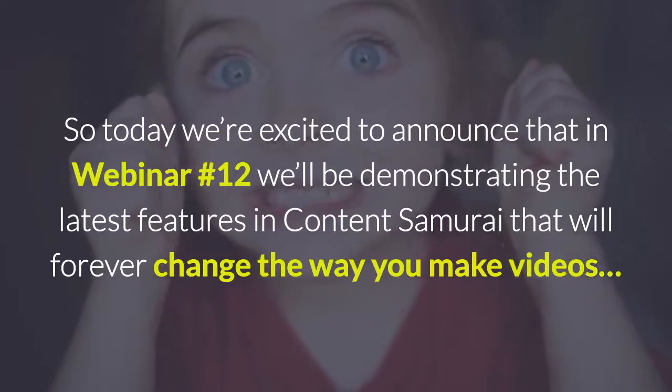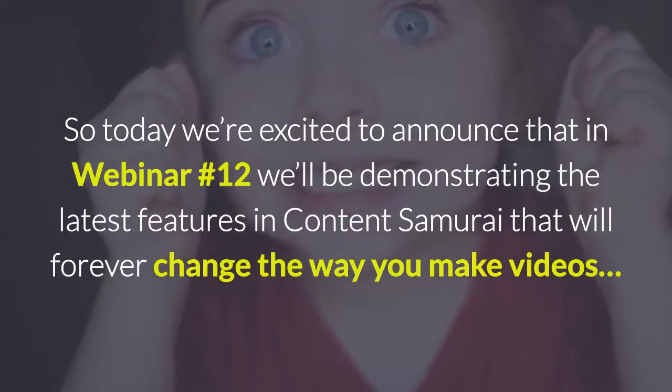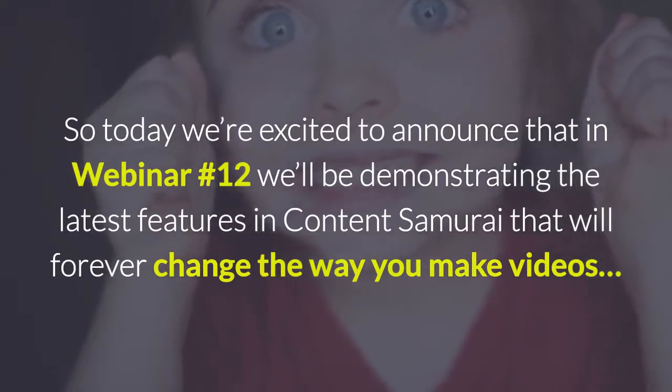So today we're excited to announce that in webinar 12 we'll be demonstrating the latest features in Content Samurai that will forever change the way you make videos.